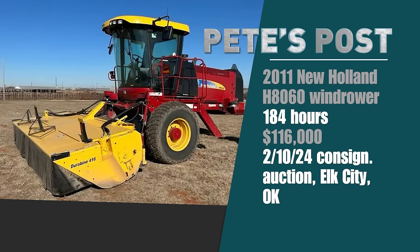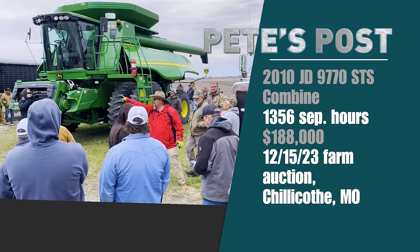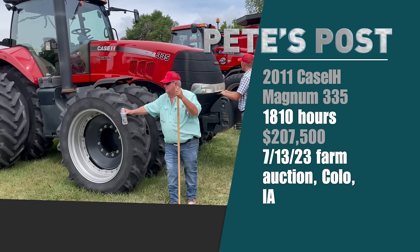That $116,000 sale wasn't just a record high on an H8060 — it was a record by over $30,000. Also notable: a sharp 2010 John Deere 9770 STS combine with 1,356 separator hours sold for $188,000 in Chillicothe, Missouri — the second highest auction price all of last year on a John Deere 9770. And for Red fans, a 2011 Case IH Magnum 335 with just over 1,800 hours sold for $207,500 at an auction in Colo, Iowa — the second highest auction price ever on a Magnum 335.